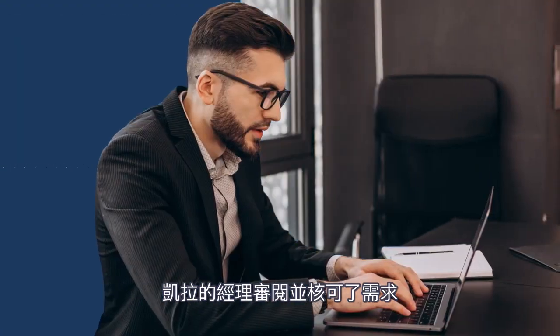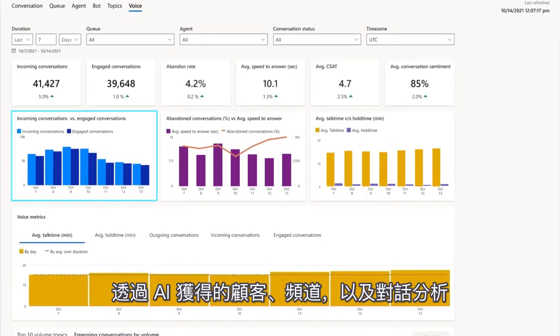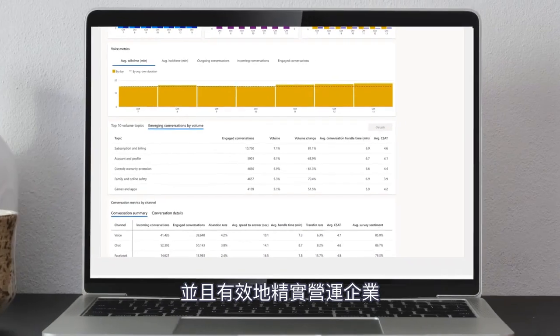Kayla's manager reviews and approves the request. He also gets a dashboard view of AI-driven customer, channel, and conversational analytics. He can review individual agent performance, identify emerging issues, and run the business fast and lean.